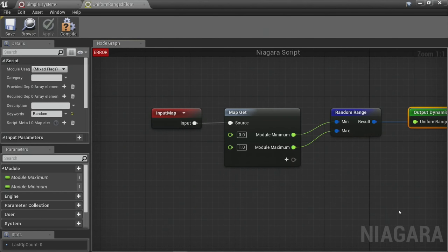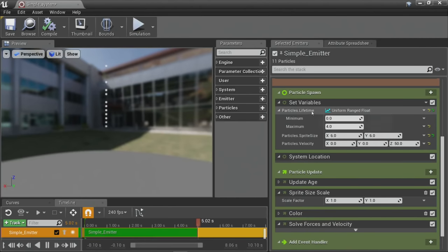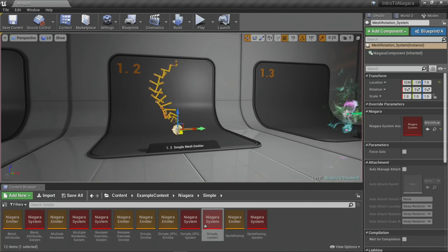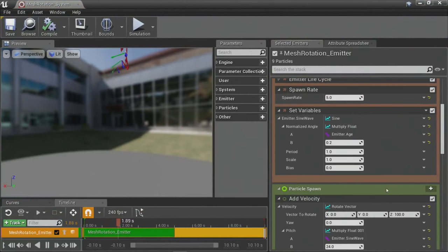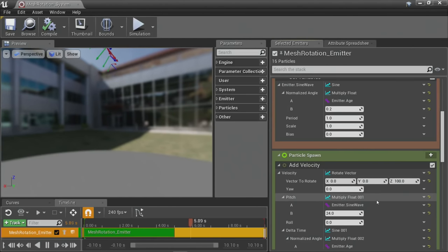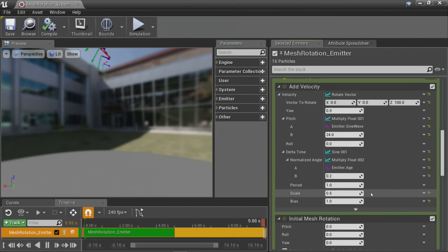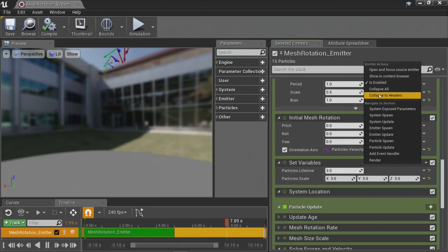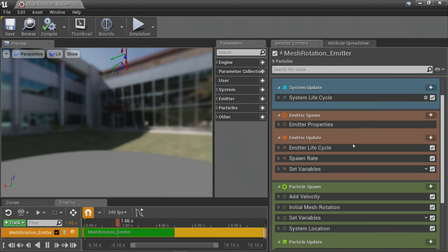We got a question: can you use individual material instances for each particle, allowing you to modify material parameters differently per particle? You wouldn't use individual material instance differences per particle, but you can use dynamic material parameters — each individual particle can expose values to the material graph. Niagara supports up to 16 distinct arbitrary float values that you can push into your material to influence its behavior — like lerping between material graphs, tweaking color values, or writing to the velocity buffer differently.